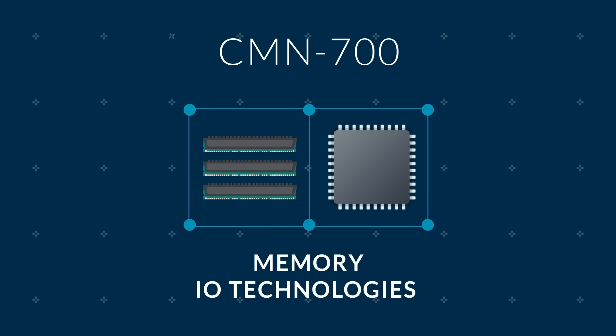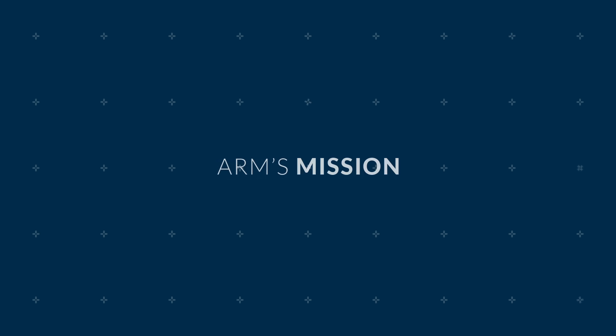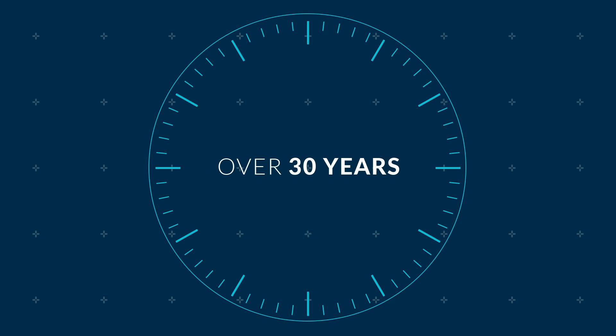CMN700 integrates seamlessly with the latest must-have memory and I/O technologies, like DDR5 and PCIe Express Gen 5. ARM has been the world's leader in providing efficient and high-performance CPU IP for more than 30 years,